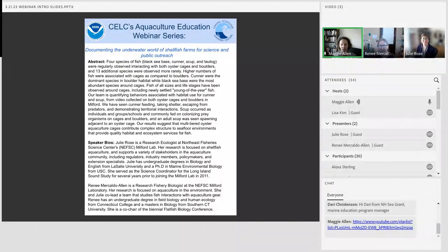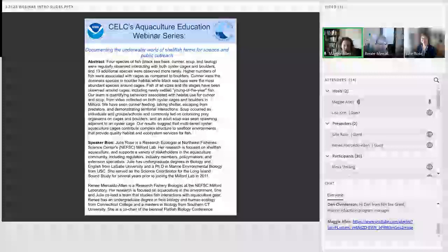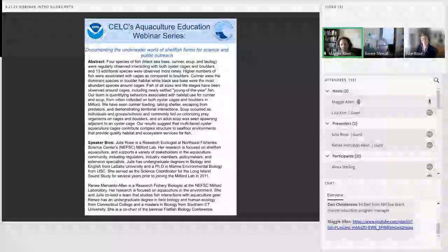The Milford Lab where they work has been able to collect videos on oyster cages in Milford, Connecticut to help them better understand fish behavior around the cages. It seems like the results show that multi-tiered oyster aquaculture cages do contribute a complex structure to seafloor environments and improve habitat quality and ecosystem services.